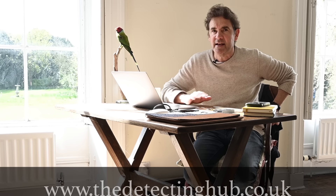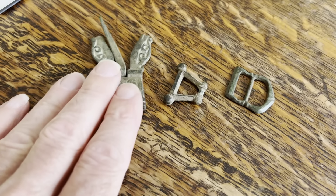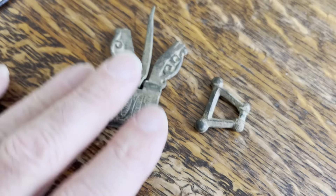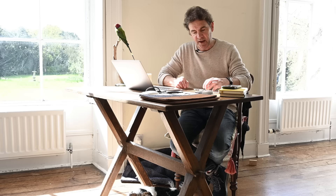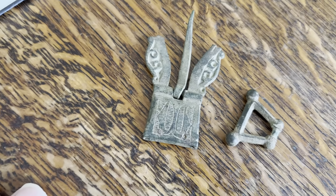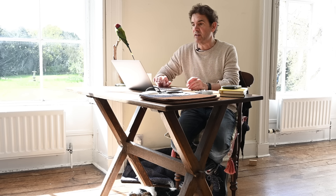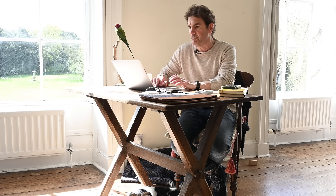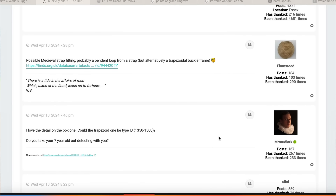The Detecting Hub (.co.uk, information below) is fabulous for identifying all sorts of things, and they are very very good on coins — coins are probably the thing you're most likely to have trouble with, because especially English hammered coins and Roman coins can be very tricky. Out of these two buckles, I put them both up on the Detecting Hub. I had a fairly good idea about the larger one, which in this light looks to be rather enameled, but I had no idea about the smaller one. Some really interesting answers came up — as I said in the field, I'd never seen anything quite like this.